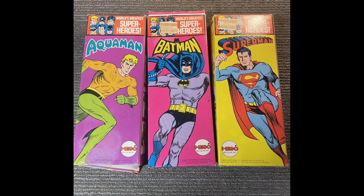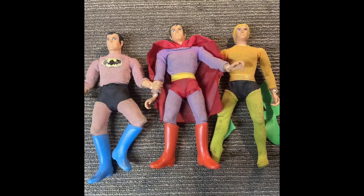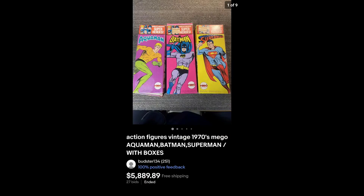And here we have 1972 solid boxes for the Megos. The figures themselves were pretty beat, but it realized a nice price on eBay.